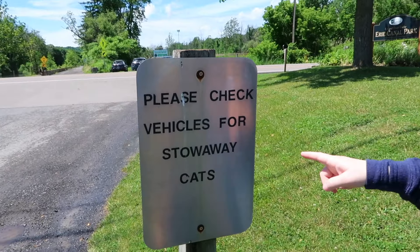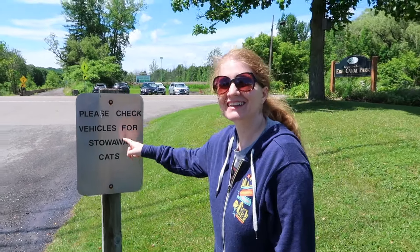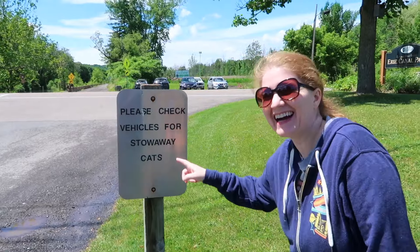Of course, before you leave, please check vehicles for stowaway cats. You can't keep them. That's my dream. No, come on. It'd be great. No, you can't keep them.